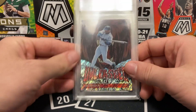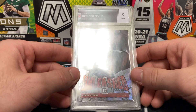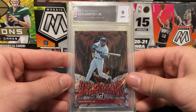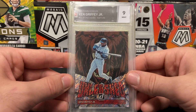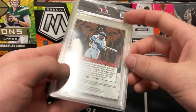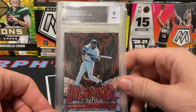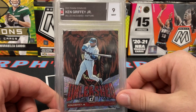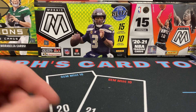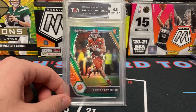Ken Griffey Jr. — Unleashed, TGA 9. Very nice card there. I like Panini's baseball products. I know some people don't because it's unlicensed, but when you're getting cool looking cards like this it's tough to say no. We've got a TGA 9.5 Trevor Lawrence — here are the two different labels. The newer label has the name right here with TGA off to the side. The older label has TGA more prominent on the front with the name more centered. I like the newer ones actually a little better.